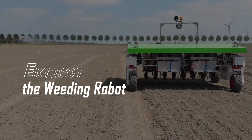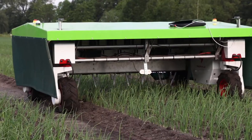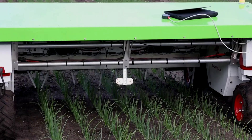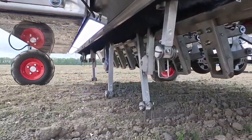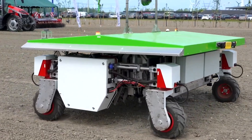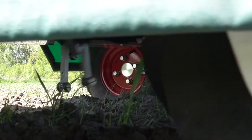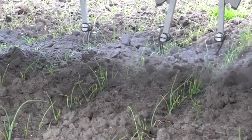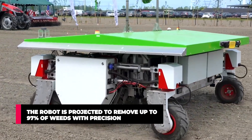8. ECOBOT Weeding Robot. Weeding is one of the most grueling activities in agriculture — it requires time, precision, and more time. No matter how much manual weeding a human does, it's just never enough. Introducing ECOBOT, the weeding genius. This rather odd-looking machine comes with multiple cameras that can detect weeds from a distance. Once it spots them, it moves towards them and manually strikes them to remove the weed. ECOBOT can perform thousands of strikes per hour and is self-driving. This autonomous machine performs manual weeding so that the farmer doesn't have to use chemicals for the process. It also uses solar energy, meaning it can work all day long. With a high efficiency rate, the robot is projected to remove up to 97% of weeds with precision.